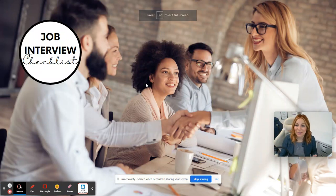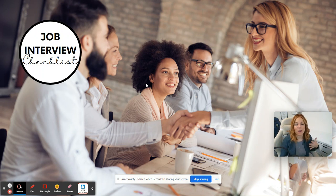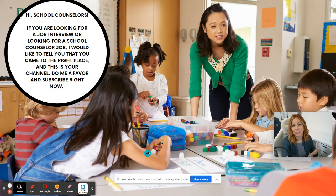Hi guys, I'm Chris from Counseling Solutions by Chris, also known as CK and H Solutions on Etsy. Today we're going to talk about a job interview checklist and all the things that you need to do. This is the time of year where you're probably looking for a job or considering getting a new job.